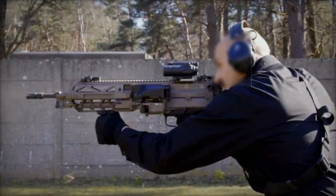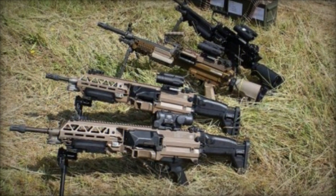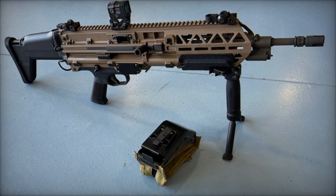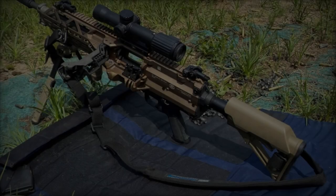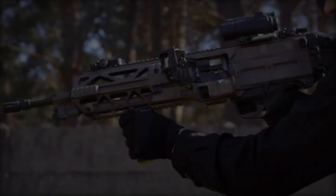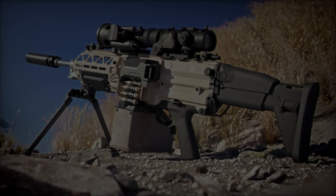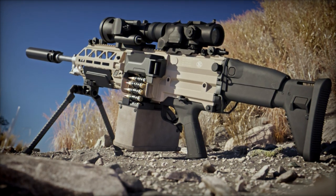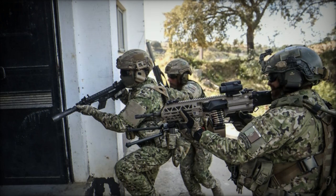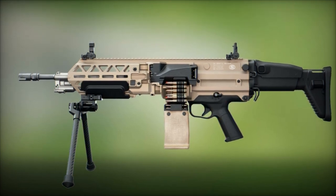The weapon's length varies depending on the caliber and barrel configuration. For the 5.56mm model, the maximum length is 950mm, reducing to 850mm when the stock is retracted. The 7.62mm model extends up to 1025mm and retracts to 925mm. Barrel lengths are 355mm for the 5.56mm and 406mm for the 7.62mm. The machine gun operates using a gas-operated mechanism with a short-stroke piston in open bolt mode, with a cyclic rate of fire of 750 rounds per minute and effective ranges of up to 800m for the 5.56mm model and 1000m for the 7.62mm model. Ammunition is fed through 100 or 200 round belts for the 5.56mm model and a 50-round belt for the 7.62mm model.